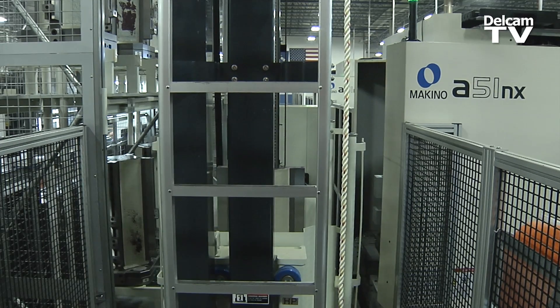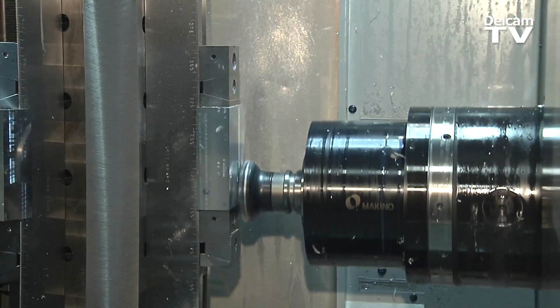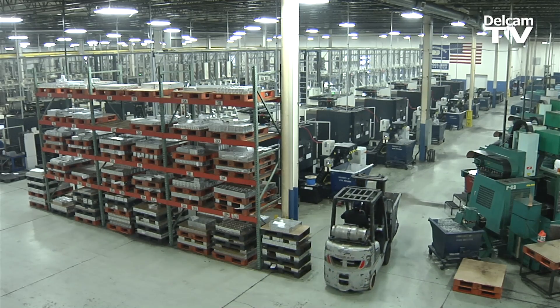With our customers' demands of anywhere from one piece to say a thousand pieces, we've got to have the flexibility to machine any part at any time. PartMaker taught us how to use their software so that we were able to take it and run basically at the speed that we want to run as a company.